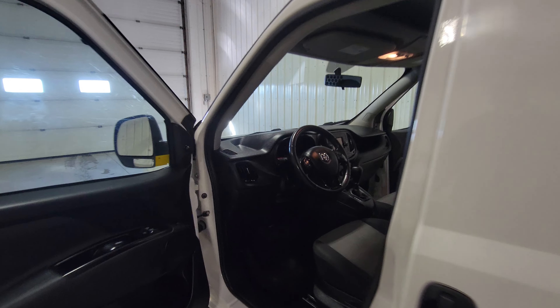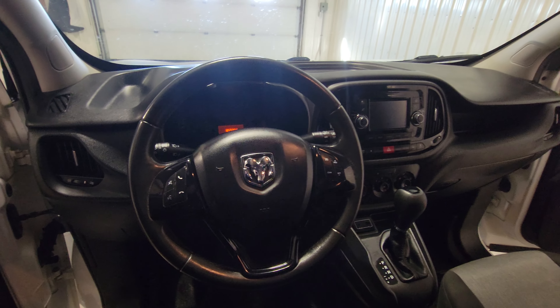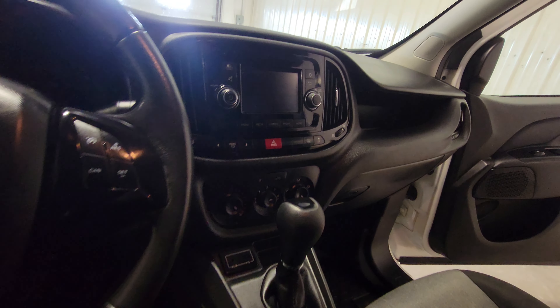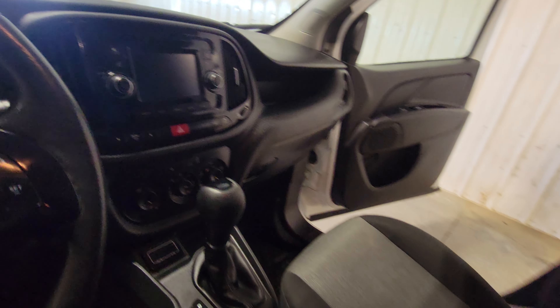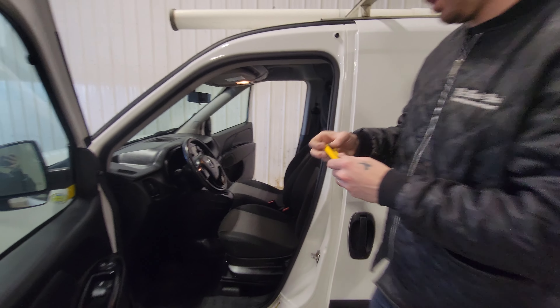The interior has power windows, power door locks, air, tilt, cruise. There's also a backup cam as well as Bluetooth in this one. We'll fire this up for you so you can have a listen.